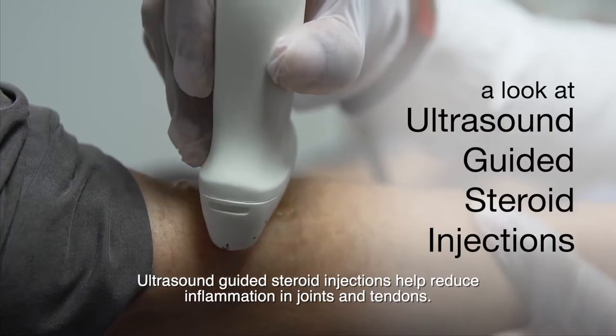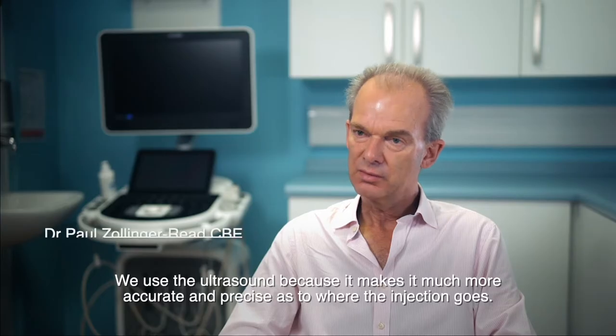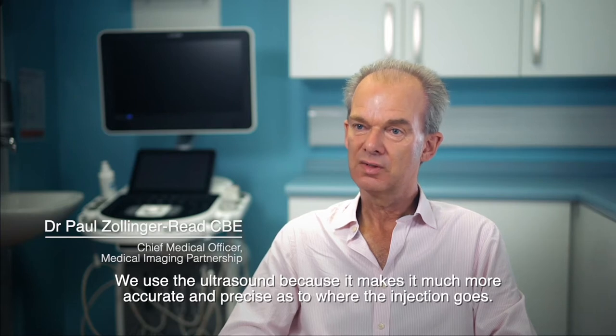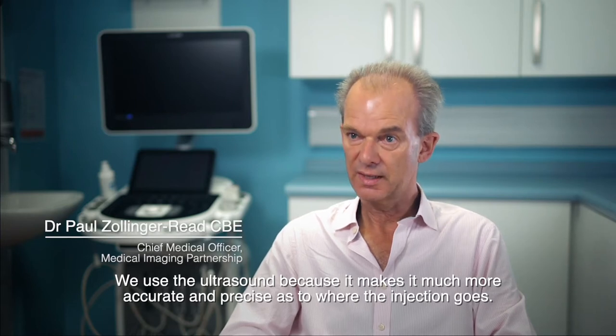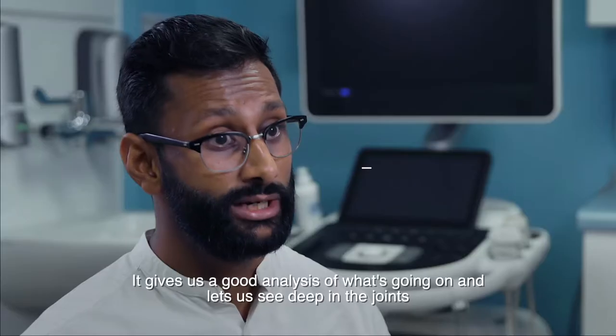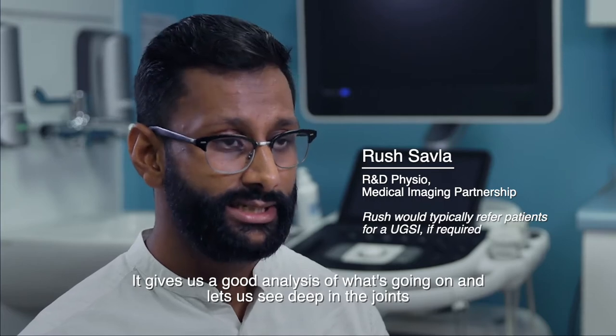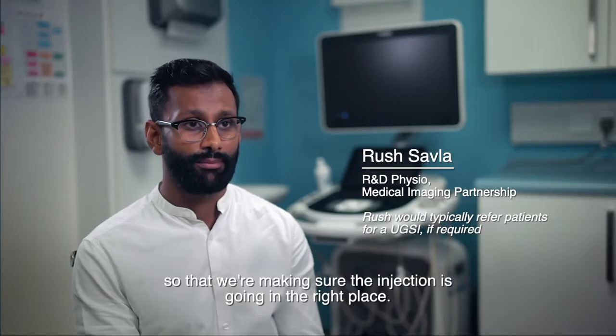Ultrasound guided steroid injections help reduce inflammation in joints and tendons. We use the ultrasound because it makes it much more accurate and precise as to where the injection goes. It gives us a good analysis of what's going on and lets us see deep in the joints so that we're making sure the injection is going in the right place.